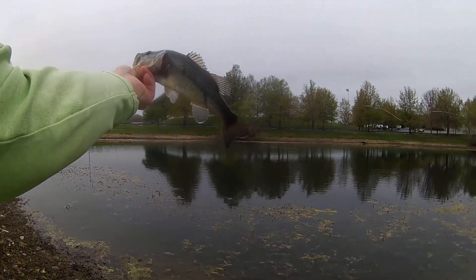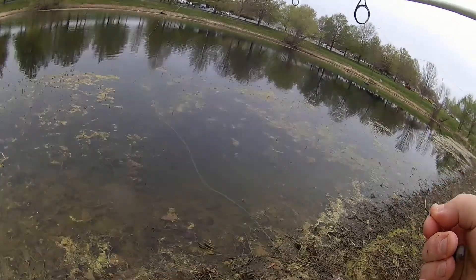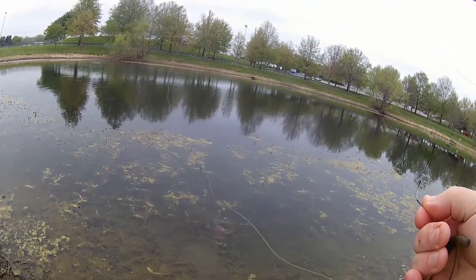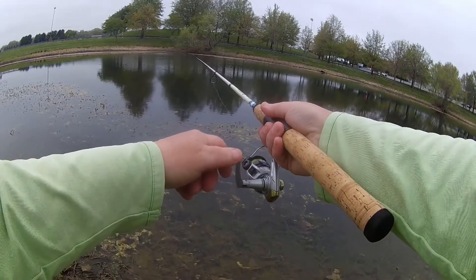Finally a fish! About ten, ten and a half inches — not bad. He's definitely warmer than the air temperature out here. Let me find a good place to throw him back where the water is a little deeper.